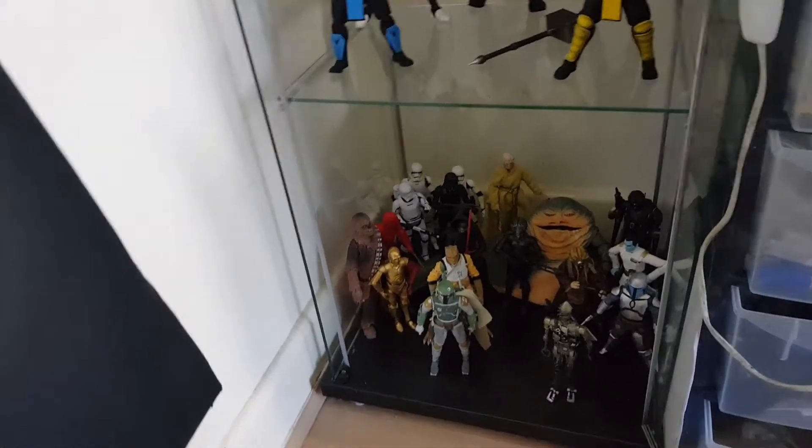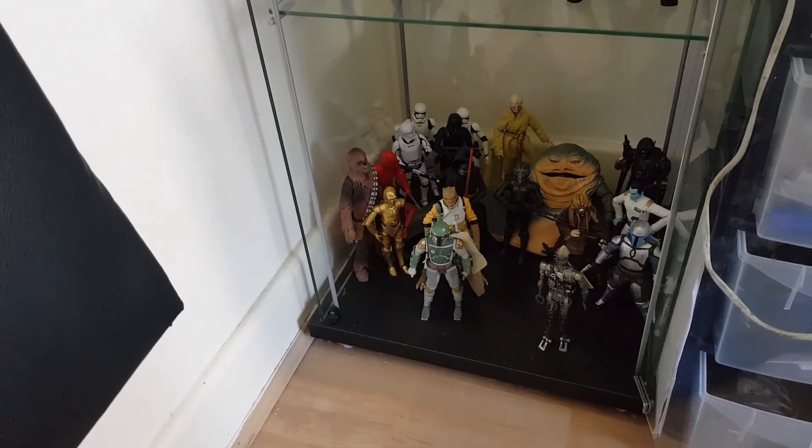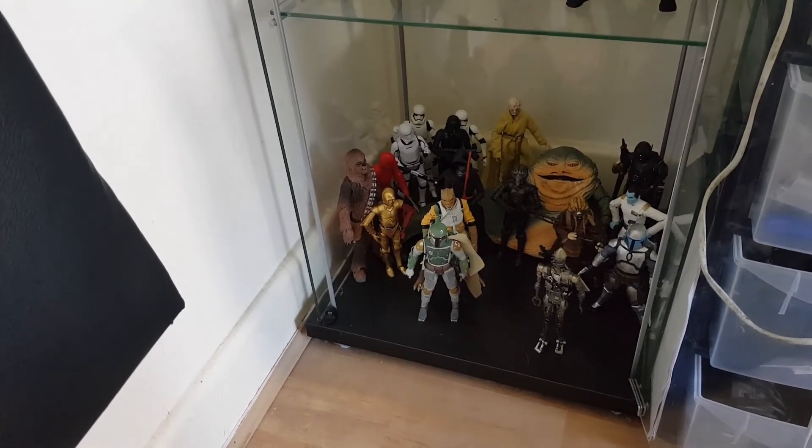That's just a brief look at my Star Wars collection. Please have a great Star Wars Day, and we'll see you real soon on the channel. Thanks for watching — bye!